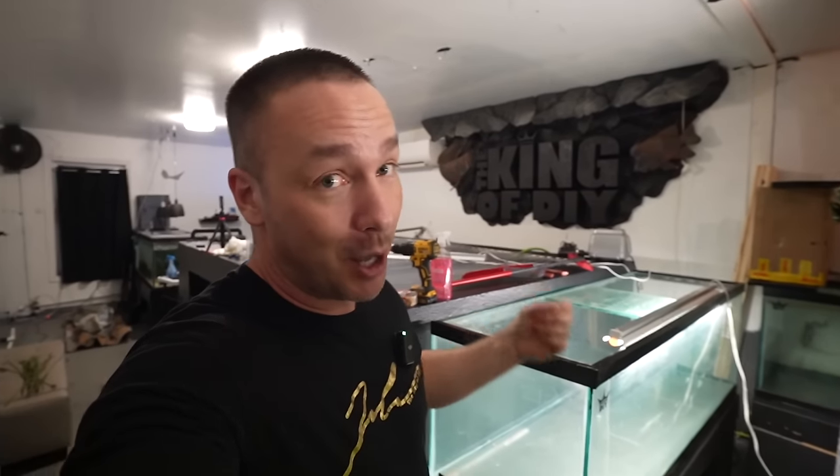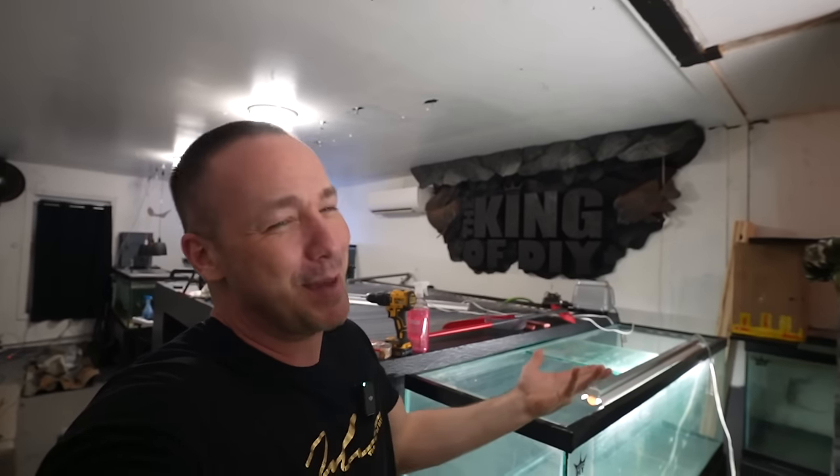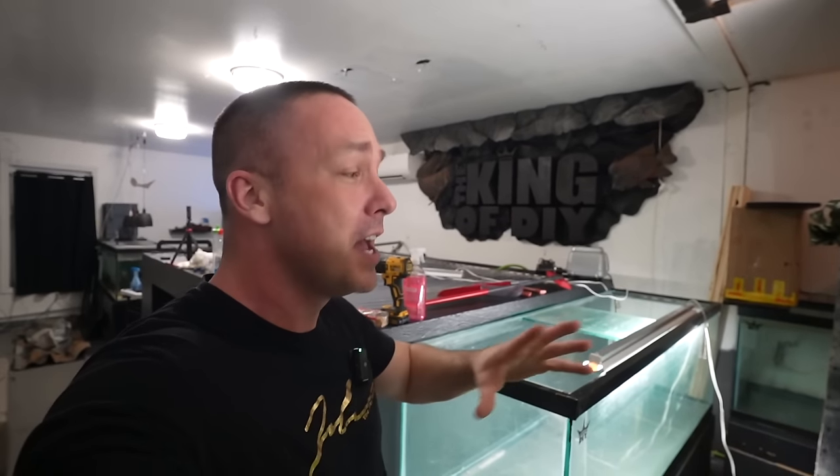I'm absolutely obsessed right now with cinder block stands for a few reasons: they're cheap, they're easy — probably the easiest DIY method — they're strong, and if you ever need to take them apart or move them you can. I'm now starting to become a little more conscientious about moving stuff.